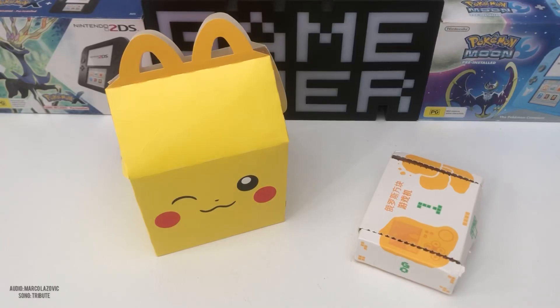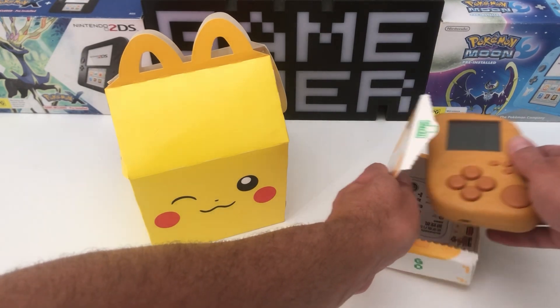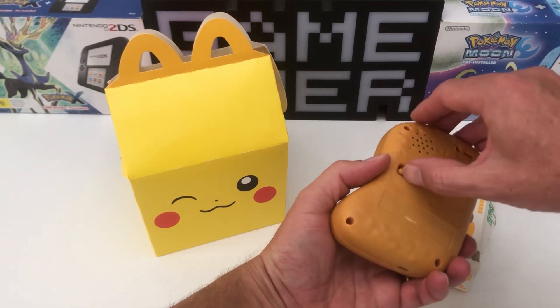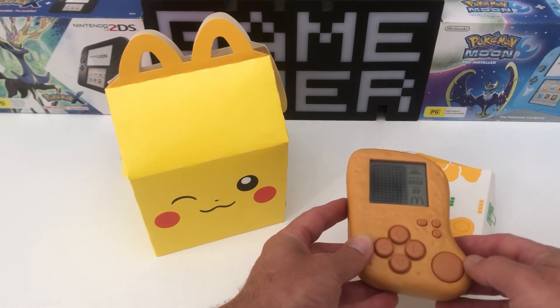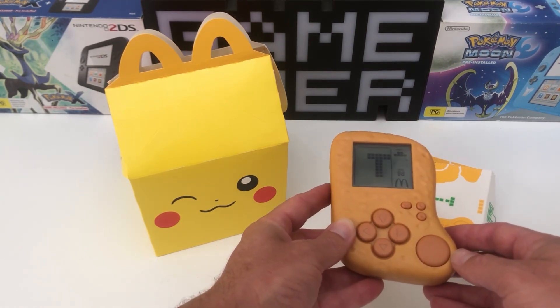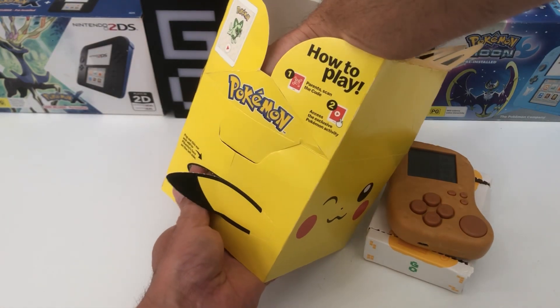McDonald's have really turned it on for retro lovers in 2023. Firstly, how can we forget that McDonald's Chicken Nugget Tetris Game Boy released for the Asian market? Then they followed it up with Grimace's Birthday Party game for Game Boy Color. Now we're introducing the latest game.